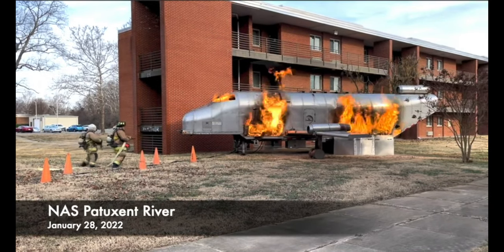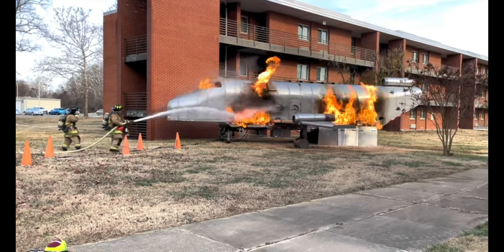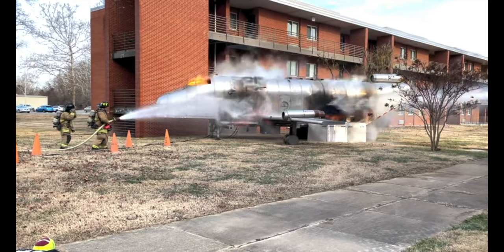NAS Patuxent River Emergency Services tested their skills in an emergency training scenario on base January 28th, involving a crashed aircraft near a building.